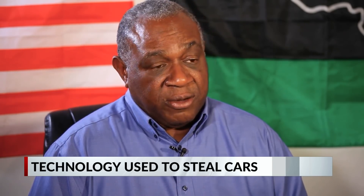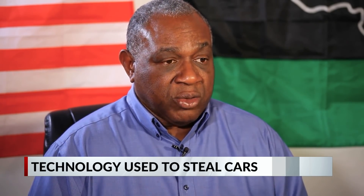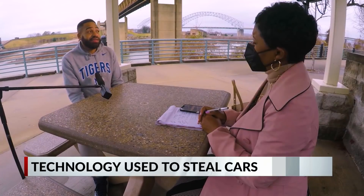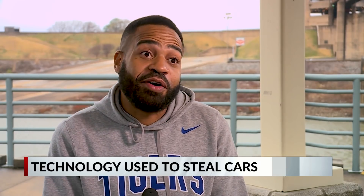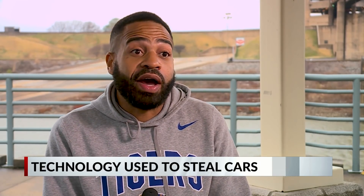With the era of electronics, the ability to defeat the lock without breaking a window or setting off the alarm — using smartphones and other devices — is increasing, and it's going to continue to increase until either the auto manufacturers or Congress come up with something that can prevent locks from being defeated. It's to the point where someone could just walk up to your car while you're out with your family and drive off with it.